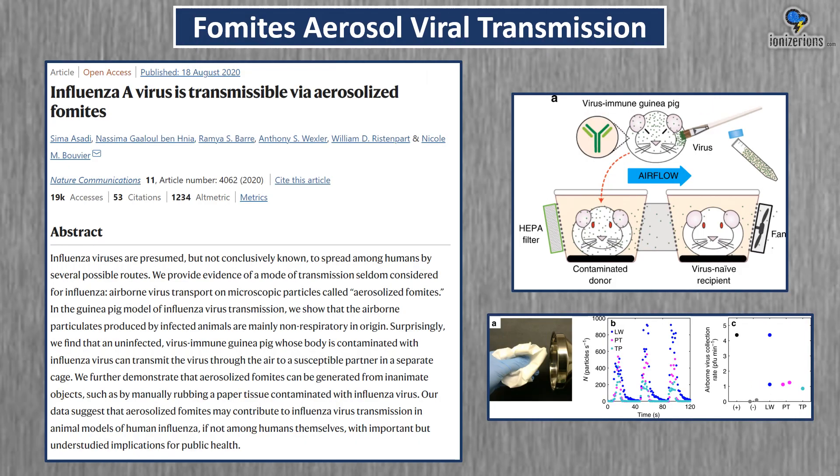Fomite aerosol viral transmission was proven in a study. They put flu virus particles inside a paper towel, rubbed it, and saw that the virus particles were released and were able to get animals sick with the flu. A virus particle can land on a surface and then re-enter the air to be inhaled. I want to stress — this was already proven. Nobody debates it; it's just not very well known.